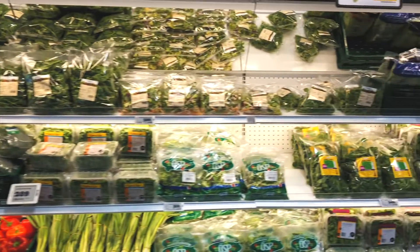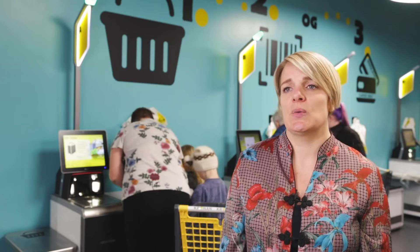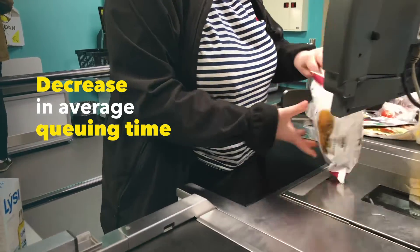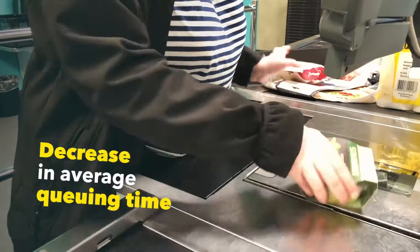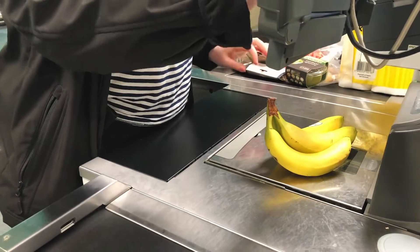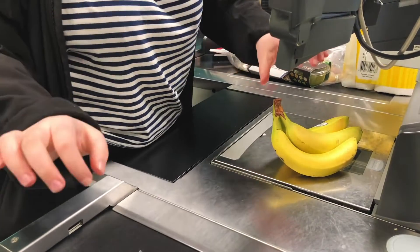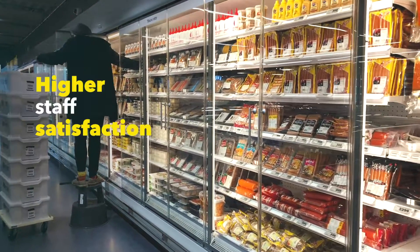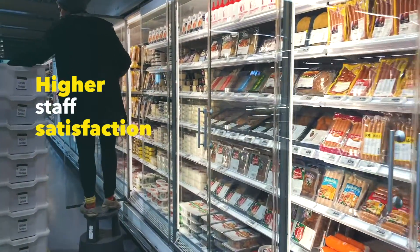In the stores where we have implemented self-service checkout, we have seen a considerable decrease in average queuing time. Thanks to the new technology, we have also been able to make better use of our employees' time. Some of our staff used to be tied to their posts behind the cash register even during slow times, but now they can use that time to do product counts, tidy up the shelves, and assist customers. Our staff is also much happier because their daily tasks are more varied and interesting.